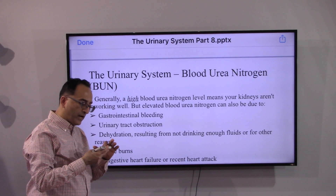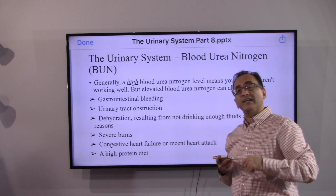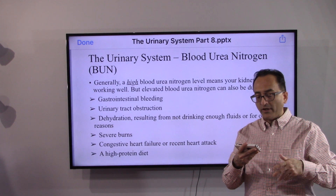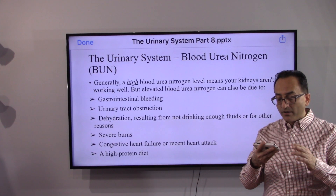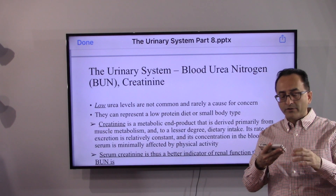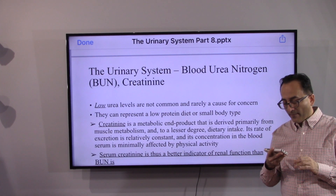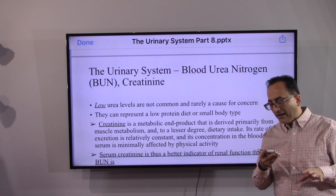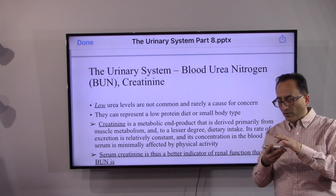A high blood urea nitrogen level suggests the kidneys aren't working well. However, limitations exist because elevated BUN can also result from GI bleeding, urinary tract obstruction, dehydration, severe burns, congestive heart failure, recent heart attack, or a high-protein diet — many factors beyond kidney function. On the other hand, low urea levels are uncommon and rarely a concern; they can represent a low-protein diet or a small body type.